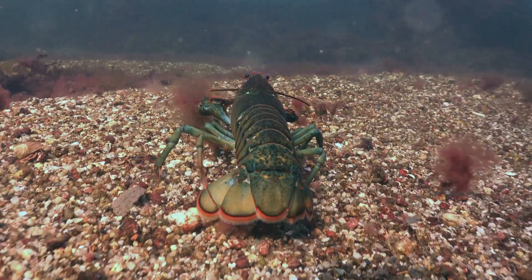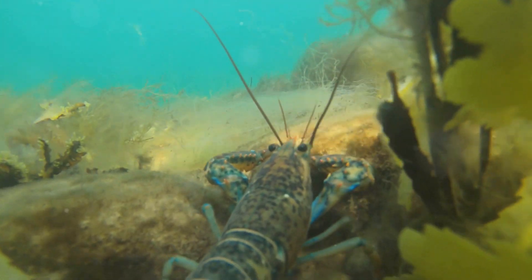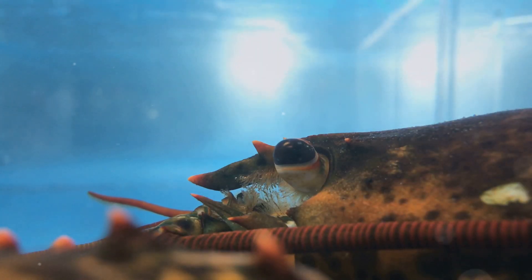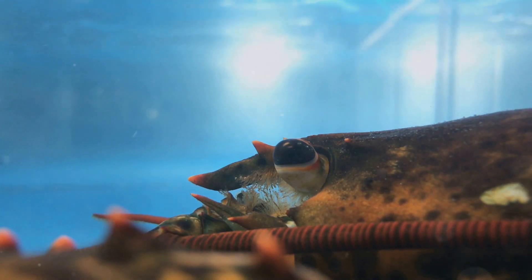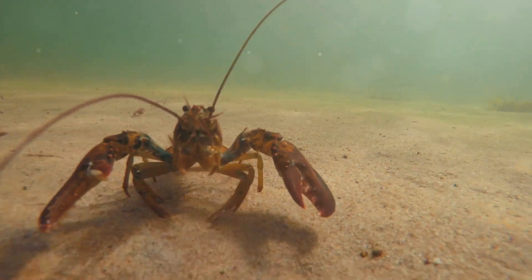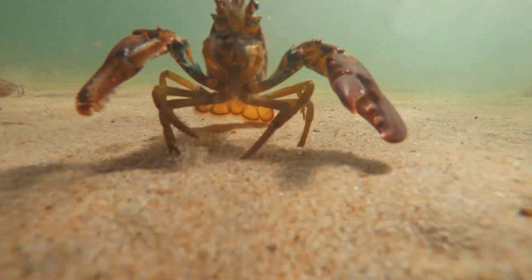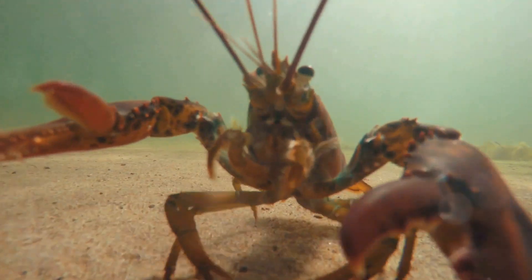Prepare to be amazed as we uncover the lobster's rather unconventional method of communication: they urinate on each other. Lobsters possess urine-releasing nozzles located near their antennae, which they use to expel jets of urine carrying chemical signals called pheromones. This unique form of chemical communication highlights the fascinating and often bizarre adaptations that animals have evolved to thrive in their environments.